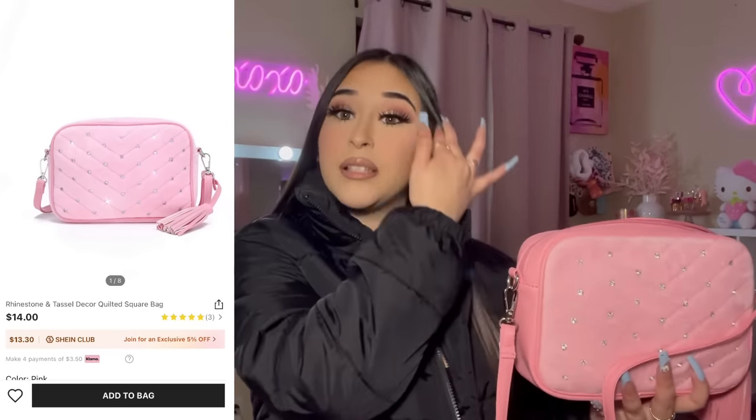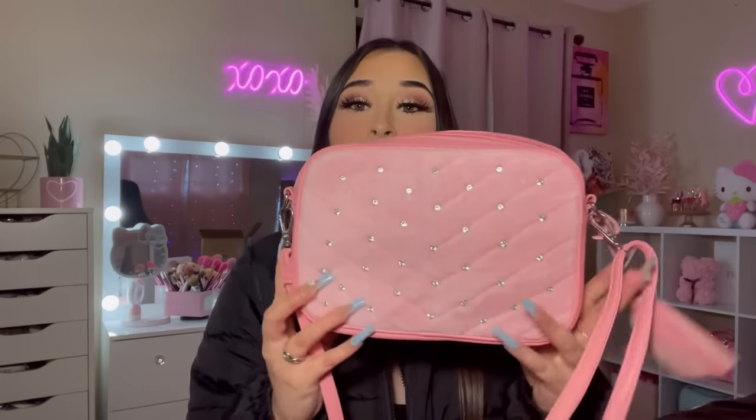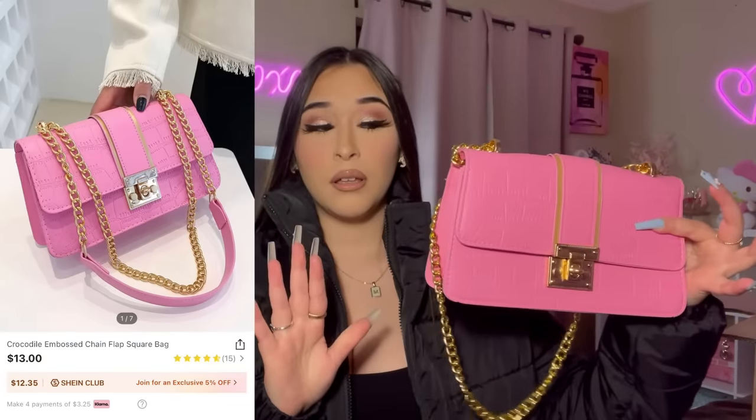I am so glad I decided to get this one because I was kind of hesitant since there were no reviews yet. But I'm so happy I did — it is so cute, it's very soft and it has rhinestones on it. It's pretty spacious inside, you can fit a lot of stuff. All the purses I got are very nice quality. This one also comes with a little tassel.